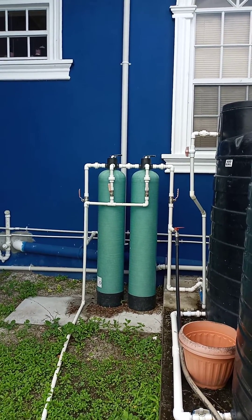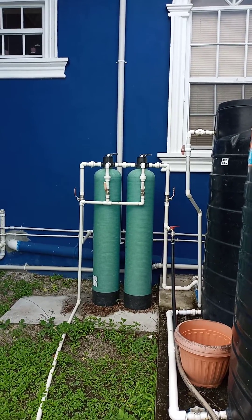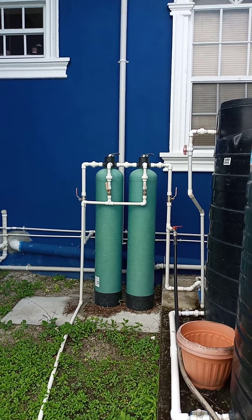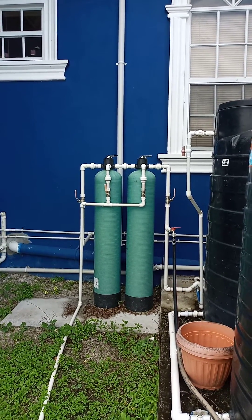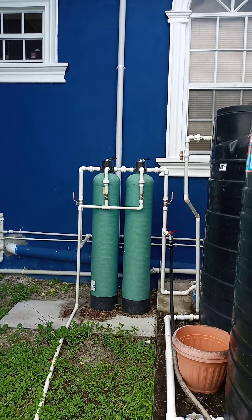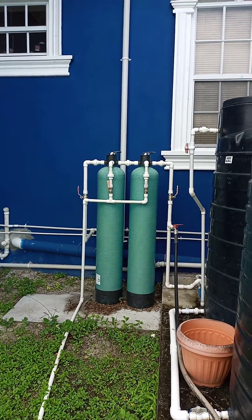Many years ago they had a very effective water management system, but of late it has not been so. So this here, we had this installed by Farfan and Mendez. Full disclaimer, they're not asking me to do this commercial for them, but they're very, very good at what they do.